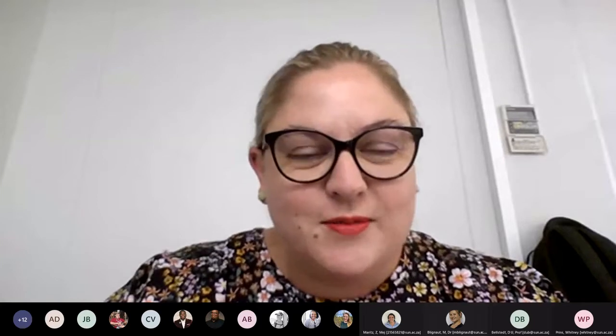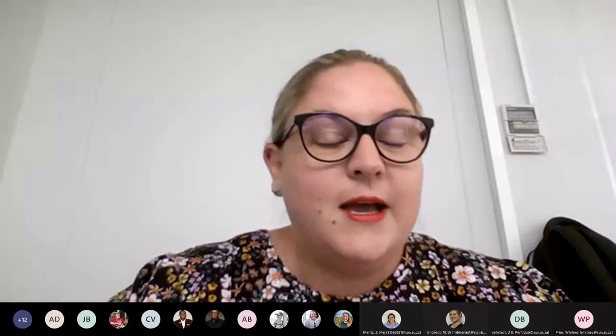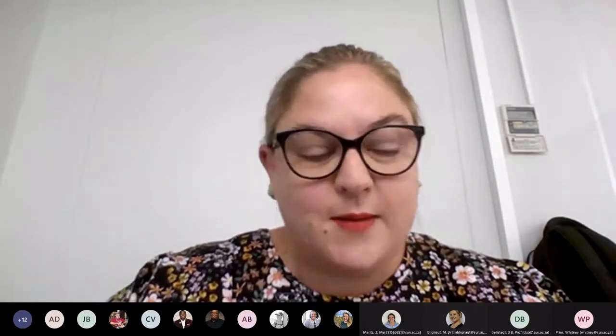Hello everybody, my name is Mareika Hunter-Husselman from the Division for Research Development. We would like to welcome you to this second session in our series on Research Integrity and Ethics. This series forms part of our information and capacity building program which we launched a few weeks ago. You would have received both programs via email, and we will advertise individual opportunities throughout the year — some great opportunities coming up.